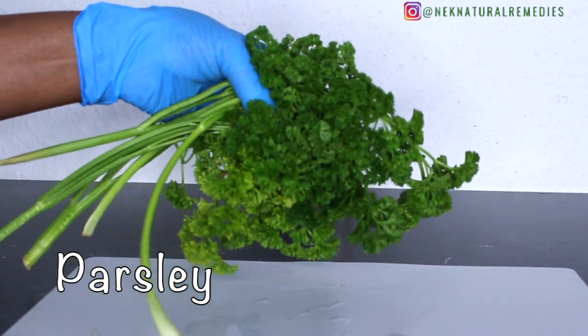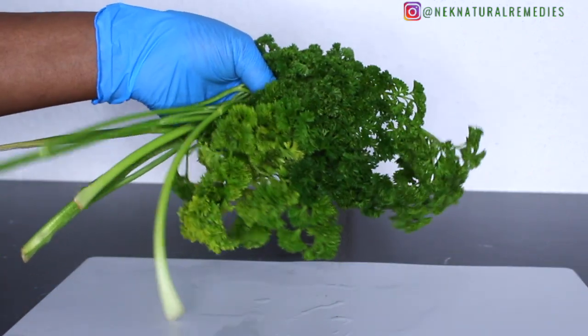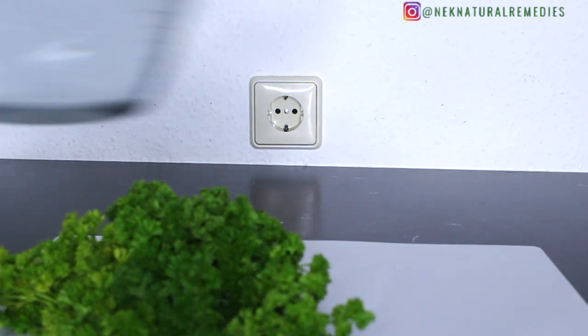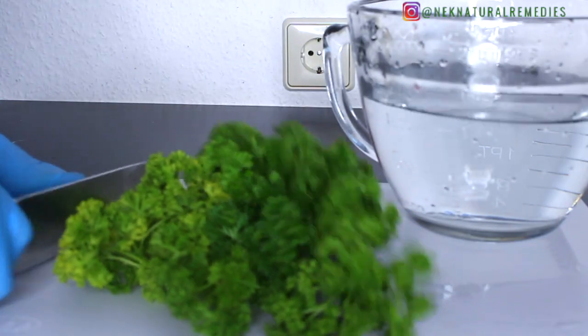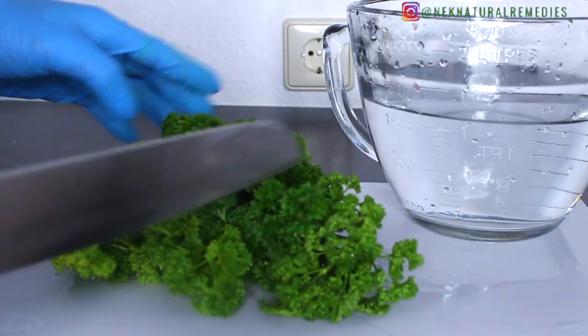To make this recipe, the first thing you will need is parsley — two handfuls of parsley. Here I have the curly parsley; you can use the flat or the curly parsley depending on what you have. Try to wash your parsley very well because they have lots of tiny sands in them.